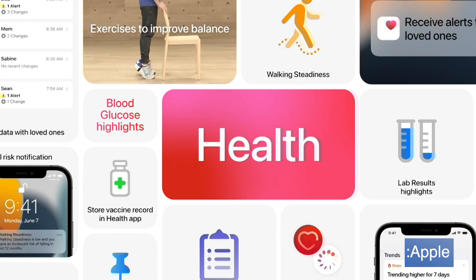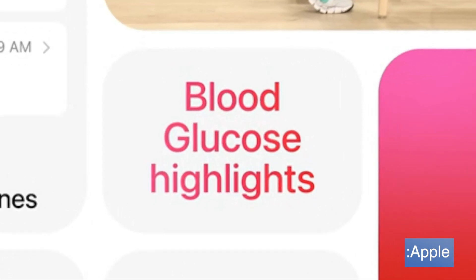Let's break those down, starting with glucose highlights. During Monday's keynote, Apple didn't actually talk about glucose highlights — they just had it listed on a slide as one of the new health features. I've since learned how this actually works in the real world.